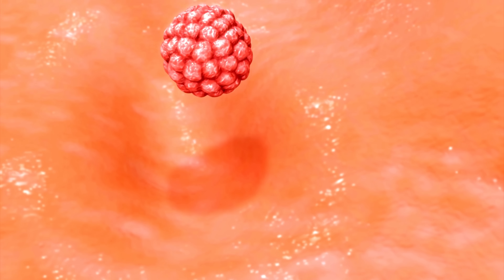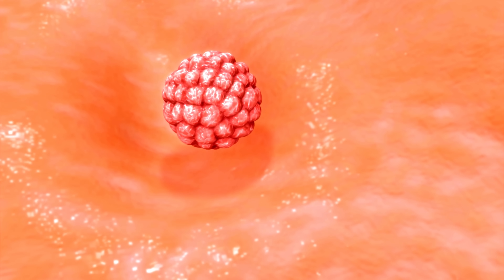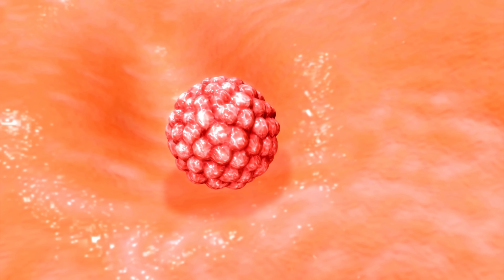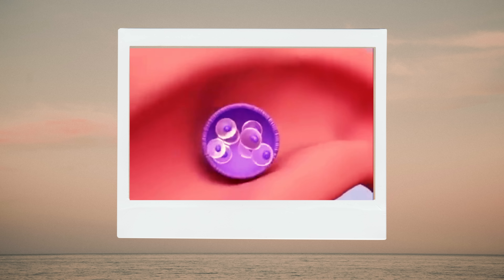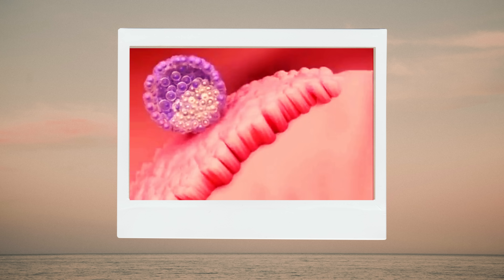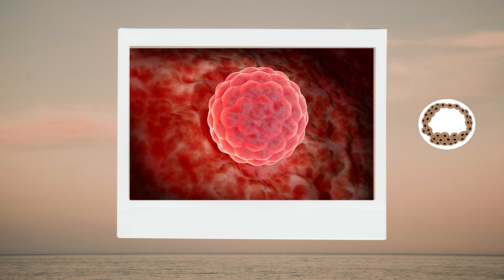By three days after fertilization, the dividing cells form a ball of 32 cells resembling a raspberry, called a morula. About five days after fertilization, a fluid-filled cavity appears in the middle of the cells, dividing it into the outer and inner cell parts. At this time, it's called a blastocyst.